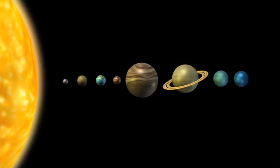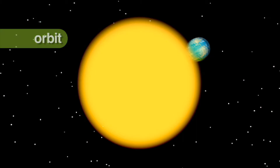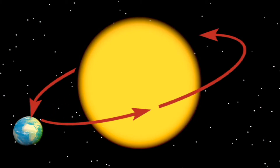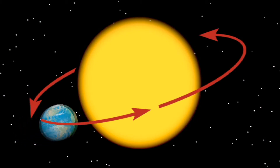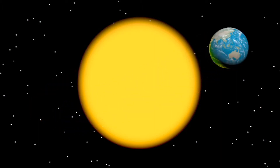The Earth is the fifth largest planet in the solar system. Earth orbits, or travels around, the sun once every 365 and one-quarter days, or one year. The shape of its orbit is not quite a perfect circle — it's more like an oval, which causes Earth's distance from the sun to vary during the year.